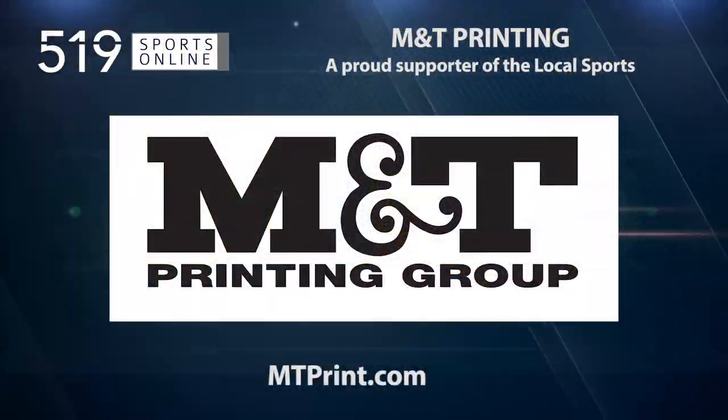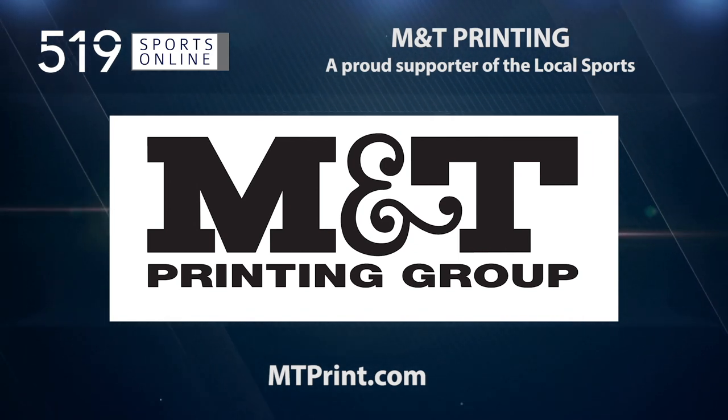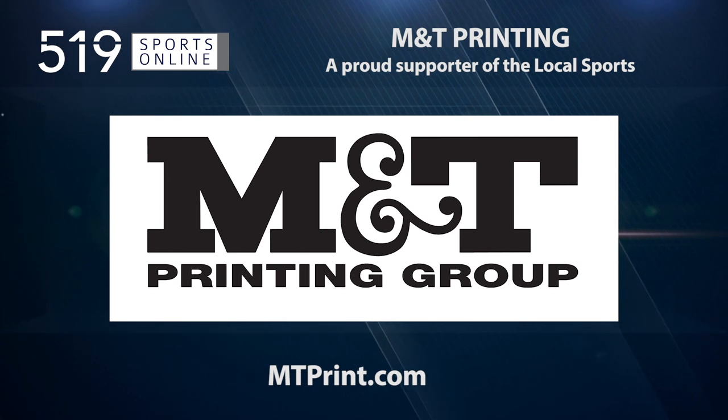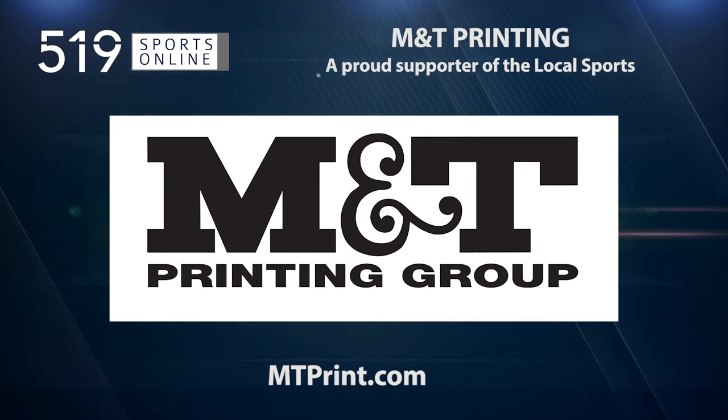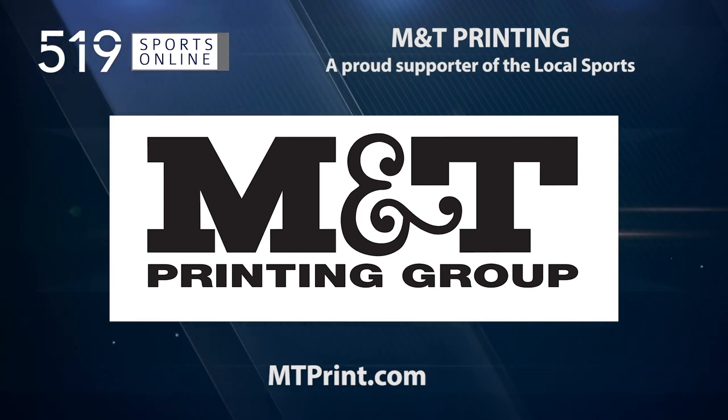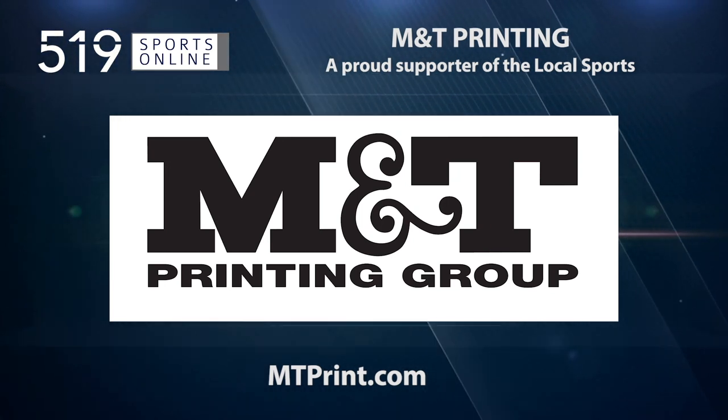Back to the highlights in a moment — a reminder that this video is presented by M&T Printing, a proud supporter of local sports. For a wide range of printed products, check out mtprint.com. Let's move to the third.